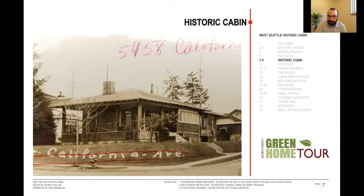Here's the house — it was built in 1907, basically the same year Pike's Place Market was built, the same year as St. James Cathedral, and the same year that West Seattle officially became part of Seattle.